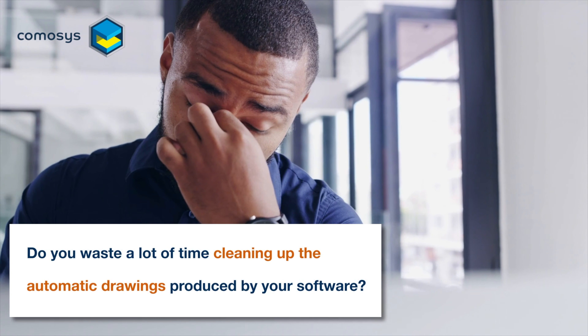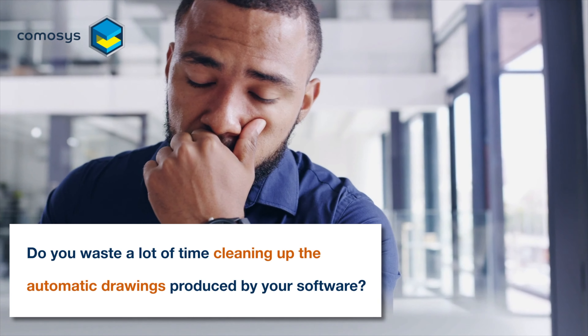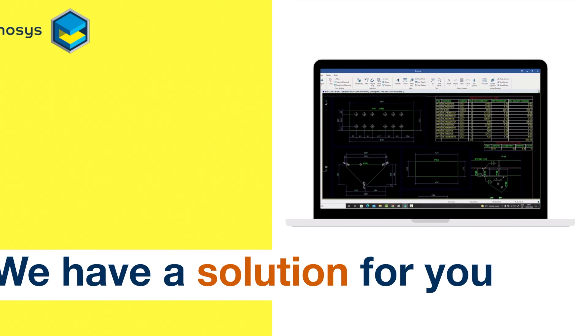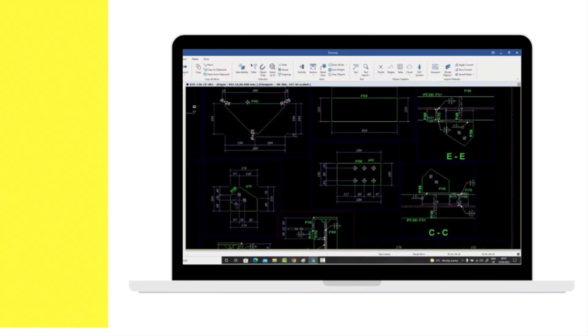Do you waste a lot of time cleaning up the automatic drawings produced by your software? We have a solution for you. Yes, it is all Camosys.